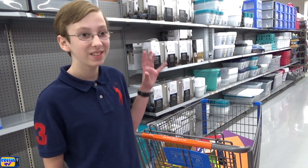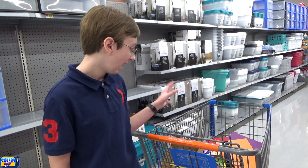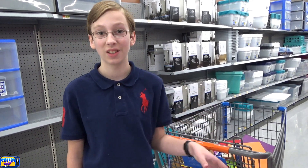Guys, we went crazy getting tons of stuff as you can see here — just tons and tons of stuff. I'm so excited with what we're going to do with this, and you'll see it at the end of the video. So let's head home and I'll show you guys what we got.